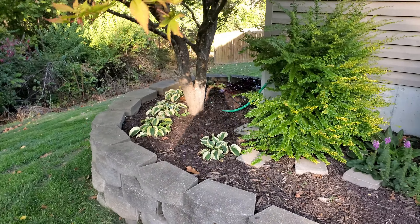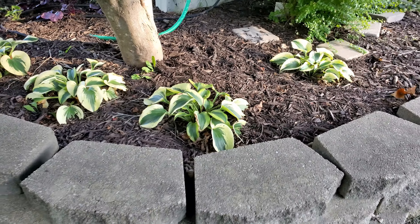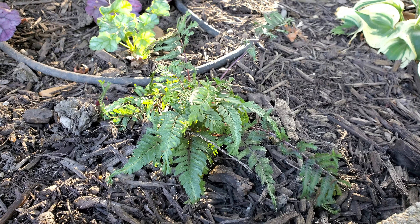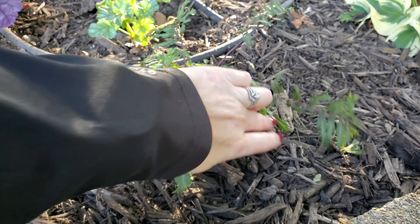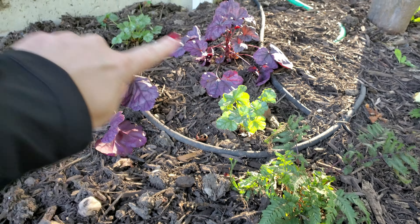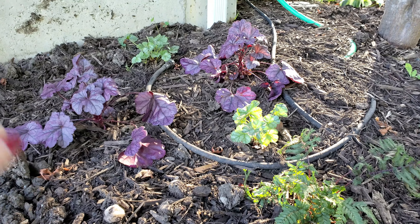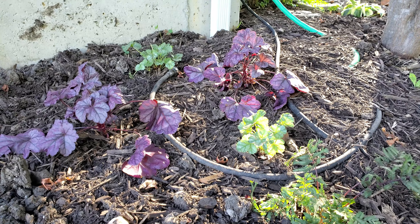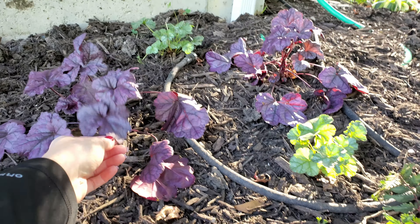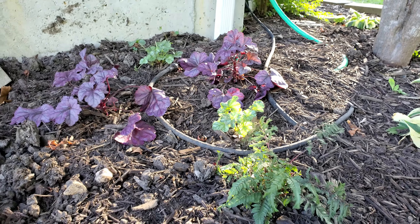Over here we've got our hostas that are doing okay — that is their second year. There's something under there. Then we have the crested surf Japanese painted fern — we just realized some little squirrels got to it and we kind of covered it back up, but we'll need to put a cloche or something over it. Then we have four coral bells, heucheras — I don't remember all the names right now, but they were from our Great Garden Plants unboxing video. I believe one of these is the Dolce Wild Berry.